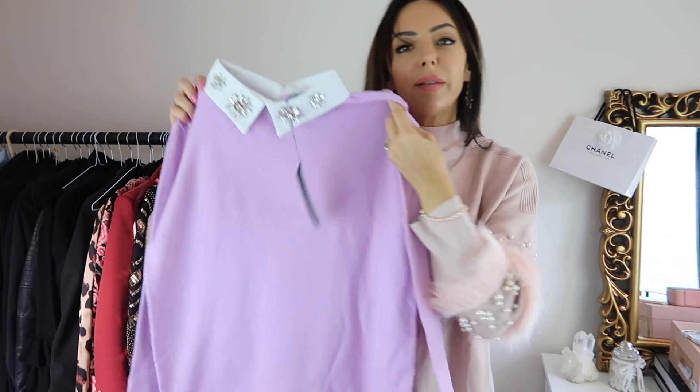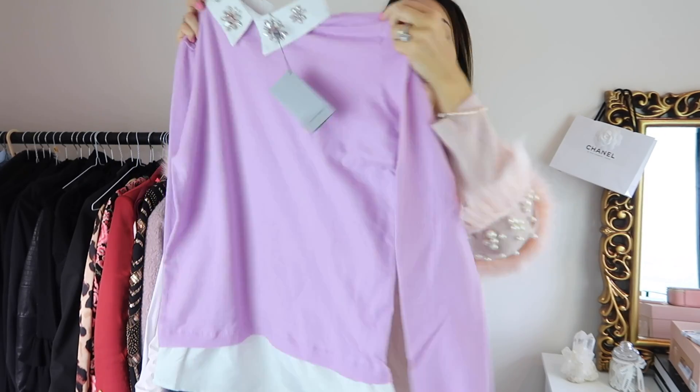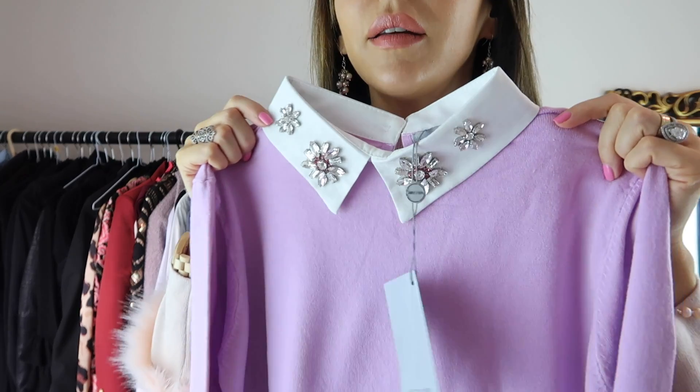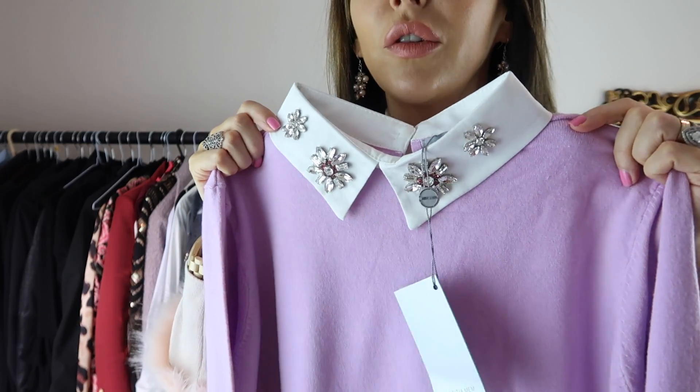I got two of these. They are a fine knit jumper that look like they've got a shirt underneath. I got one in this colour, which is like a lilac, and then I also got one in grey. On the neck, can you see it's got like little crystals? I haven't done up the back of the neck. I like it. It does feel a bit big though, but it's nice.